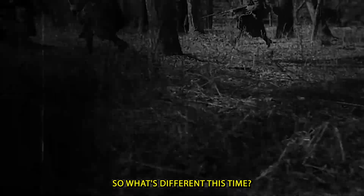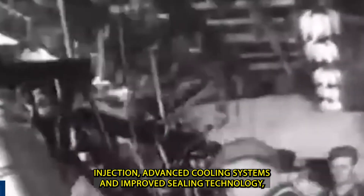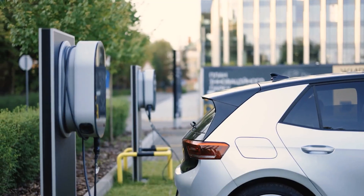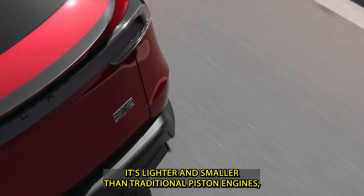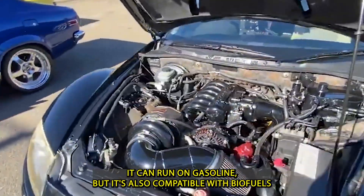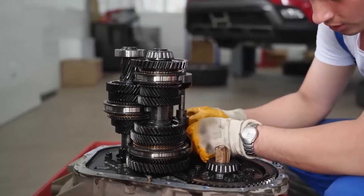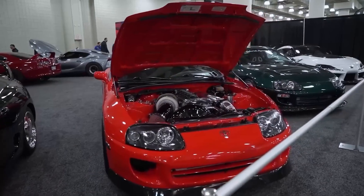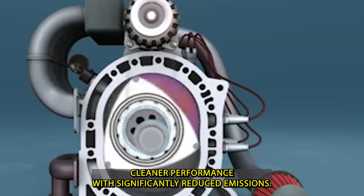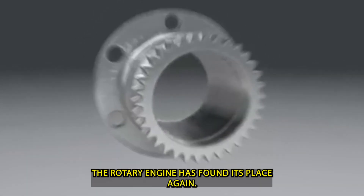So what's different this time? Thanks to modern engineering, the new rotary engine features direct fuel injection, advanced cooling systems, and improved sealing technology — all of which fix many of the issues that plagued earlier versions. It's lighter and smaller than traditional piston engines, making it ideal for hybrid applications. It can run on gasoline, but it's also compatible with biofuels and synthetic fuels — a big advantage as the industry looks toward carbon neutrality. Most importantly, the new rotary is far more efficient, delivering cleaner performance with significantly reduced emissions.